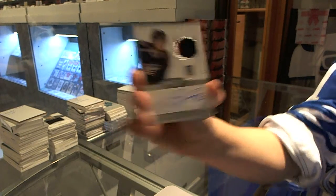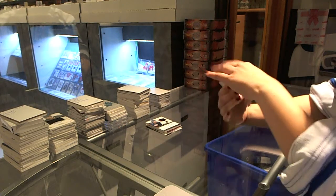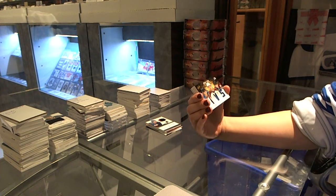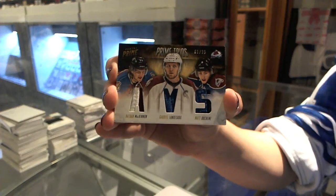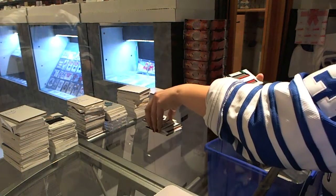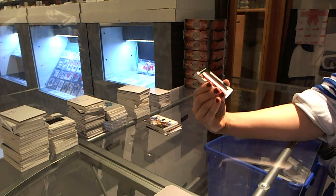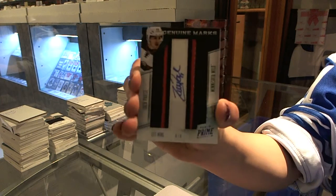It's going to be a great case. We have a Prime Trio, numbered one of 25, for the Colorado Avalanche — Matt Duchesne, Gabriel Landeskog, and Nathan McKinnon. It's a pretty good box. We have a Genuine Marks, number four of six, for the Minnesota Wild, Zach Parise.